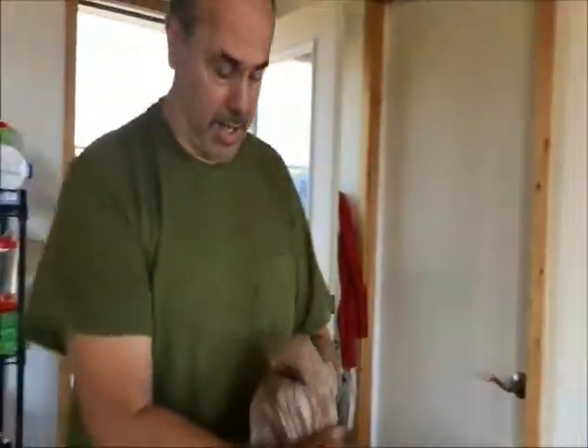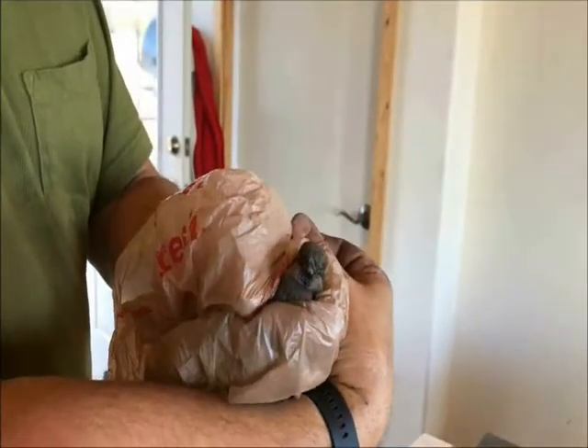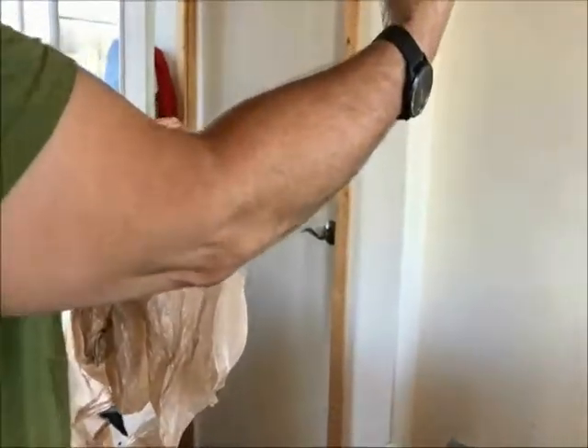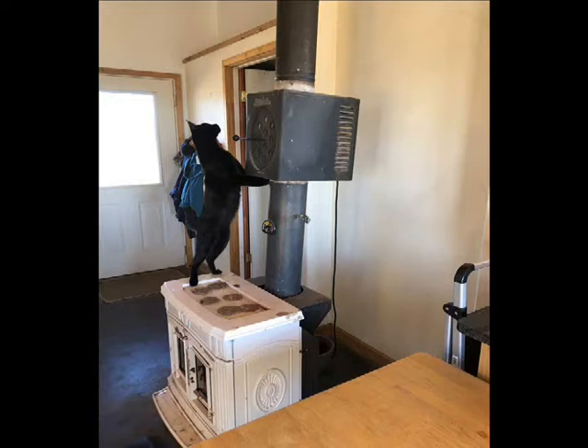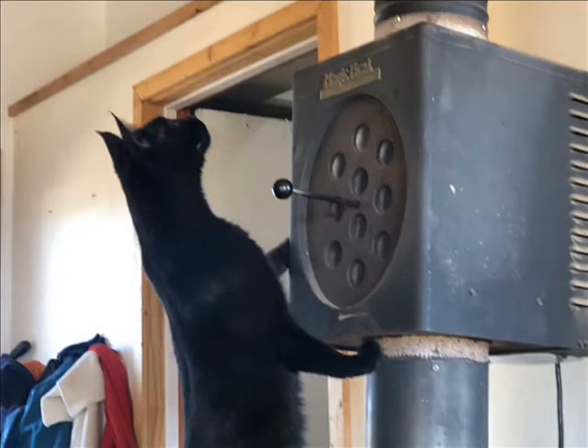This little bird has had a very traumatic couple of days stuck in the chimney. We knew we had a bird in the chimney because our furry friends could sense it — they were climbing all over the chimney, very interested in it.